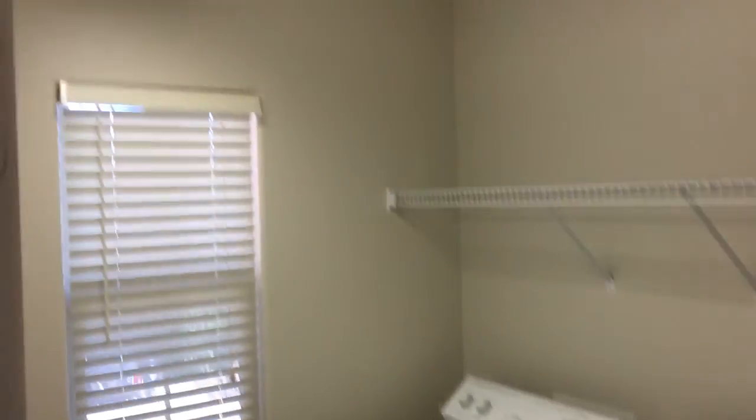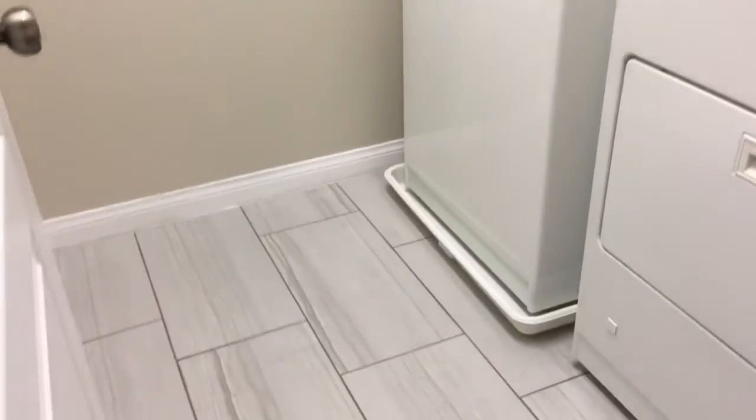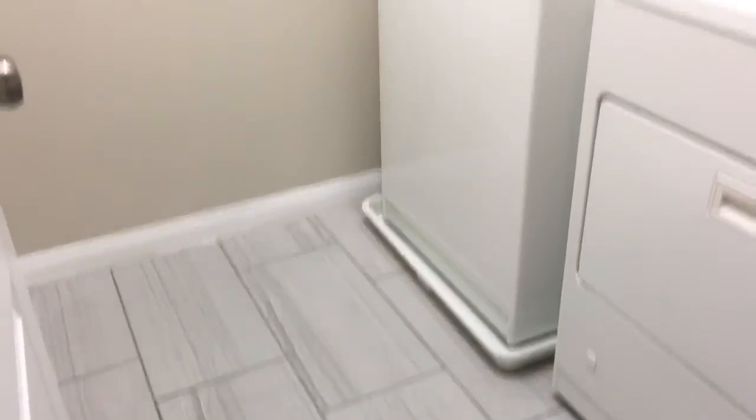The upstairs does have the laundry room as well, with washer and dryer included. The flooring was even run to match through here, so every inch of flooring in this home has been updated to match the design of the times.